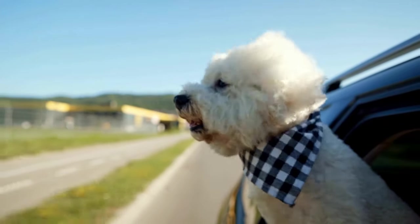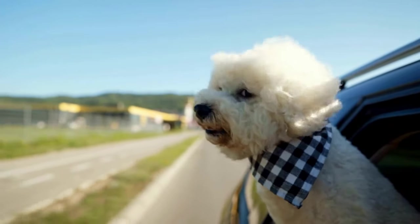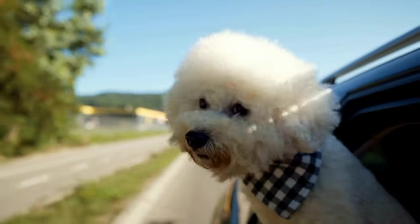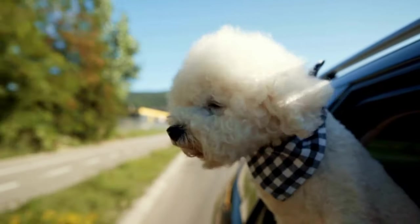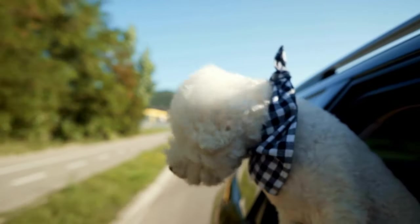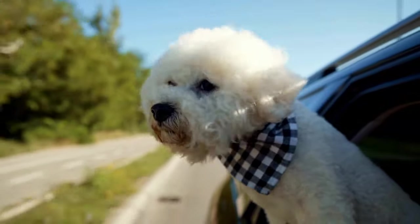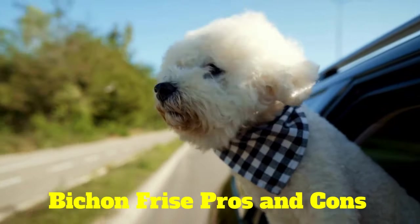Though the almost fancy-looking puffed-out globe that frames the face of the Bichon Frise might make it look like a cute little stuffed animal, make no mistake — the Bichon Frise is a resilient, sturdy breed that is as comical as it is friendly. Here are the Bichon Frise pros and cons.